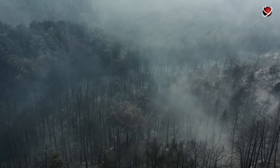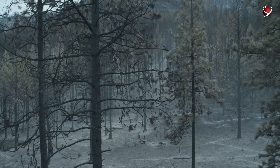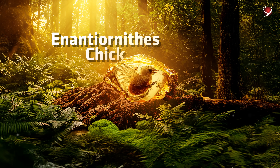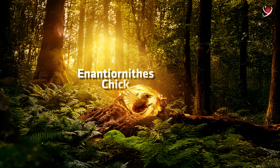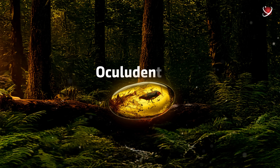Only the birds capable of adapting to open landscapes survived — those who could walk on the ground, dig for food, and endure the chaos of the post-impact world. However, not all fossil discoveries provide clear answers. Sometimes what seems like a groundbreaking revelation at first turns out to be something entirely different over time. This is exactly what happened with one of the fossils discovered in Burmese amber.